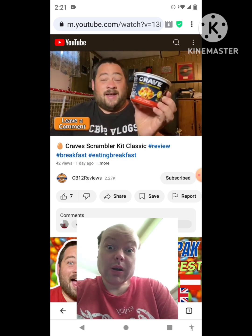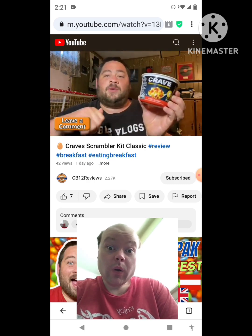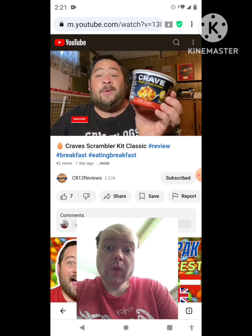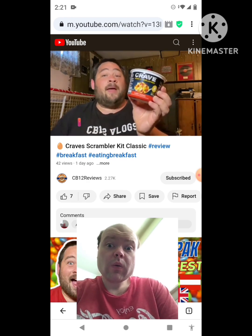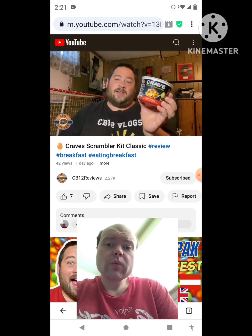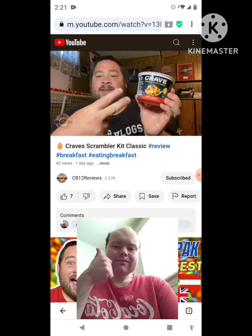If you guys have tried the Craves Scrambler Kit, let me know in the comments below which one you tried and what you think. Hope you guys enjoyed this review. If you did, smash that thumbs up and subscribe — ring the bell so you never miss a review. Please follow me on Instagram, that's where I'll let you know what's coming up next. Thanks so much for watching — share this with your friends and family, and I'll talk to you guys next time. Peace out.